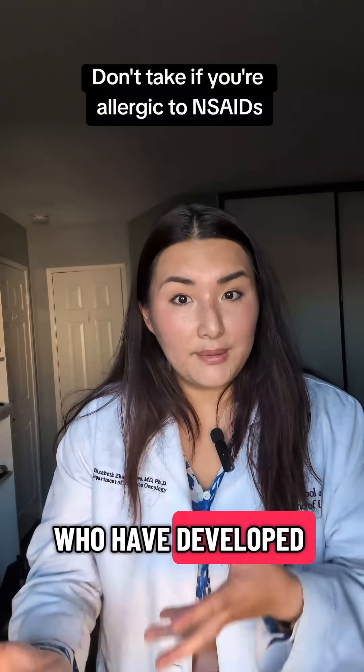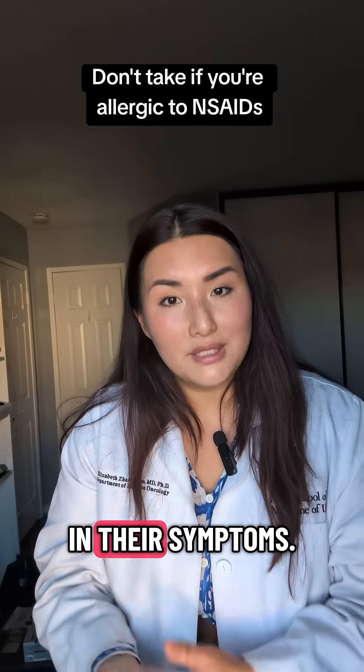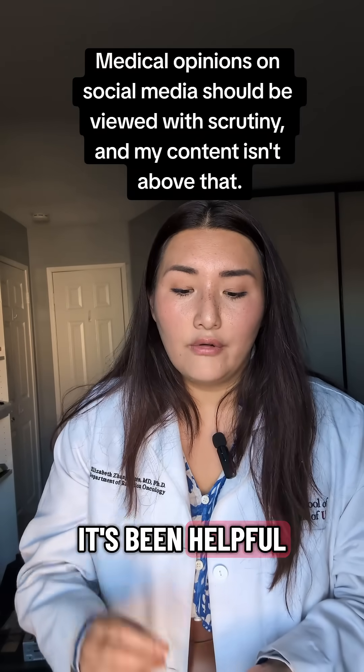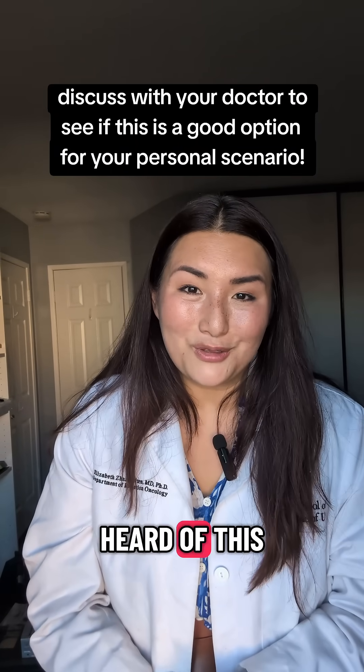I've even seen patients who had already developed Hand-Foot syndrome before they saw me start this medicine and get improvement in their symptoms. So in my personal experience as an oncologist, it's been helpful for not only preventing Hand-Foot syndrome but also treating it. Let me know if you've heard of this or tried it.